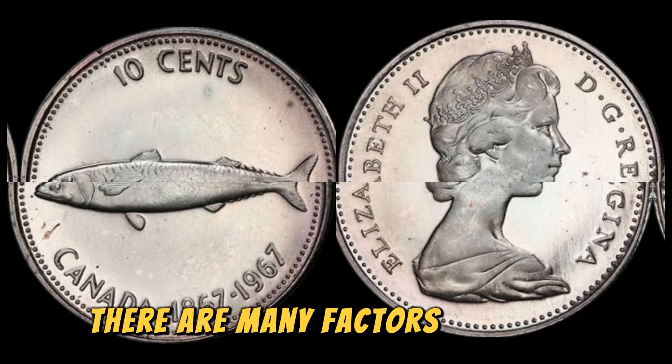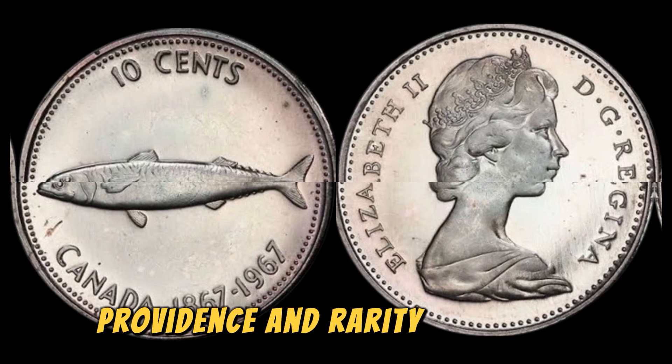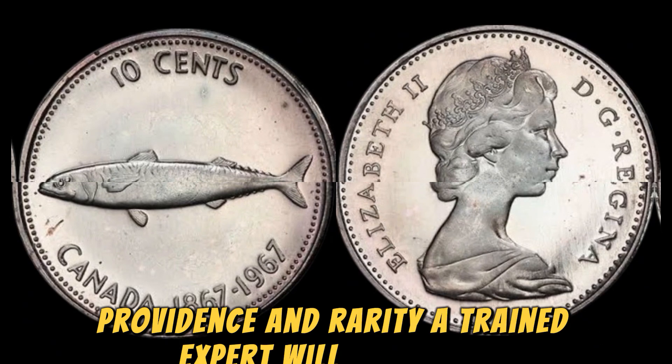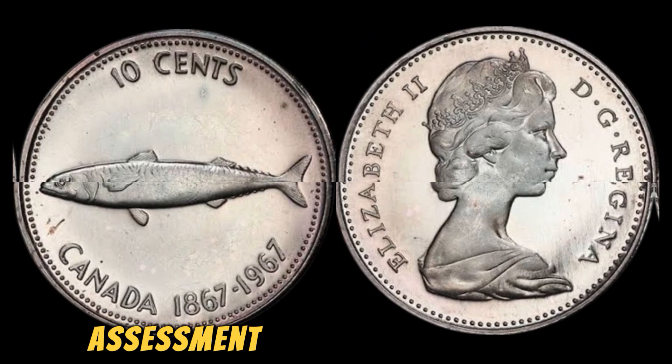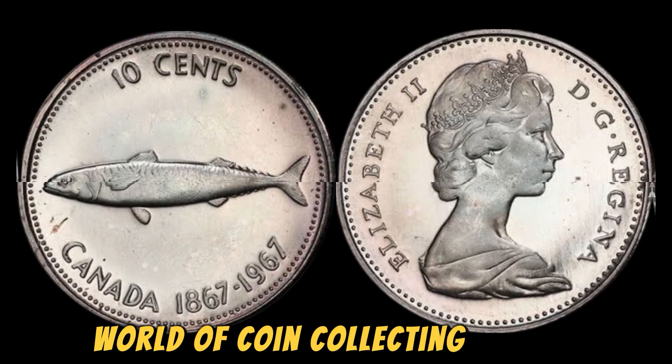There are many factors that can affect the value of a coin, including its condition, provenance, and rarity. A trained expert will be able to provide you with an accurate assessment of your coin's worth and help you navigate the complex world of coin collecting.